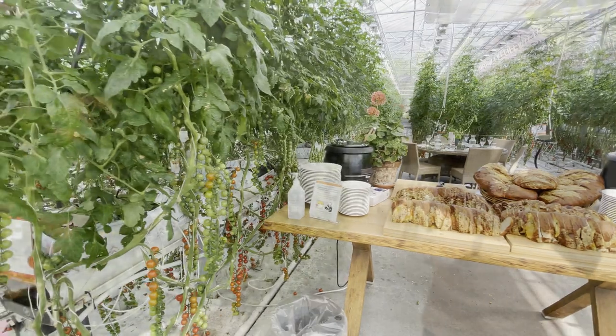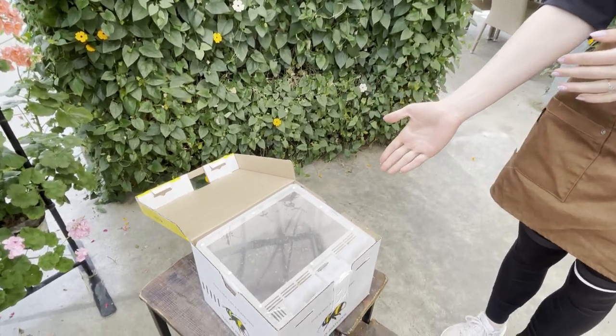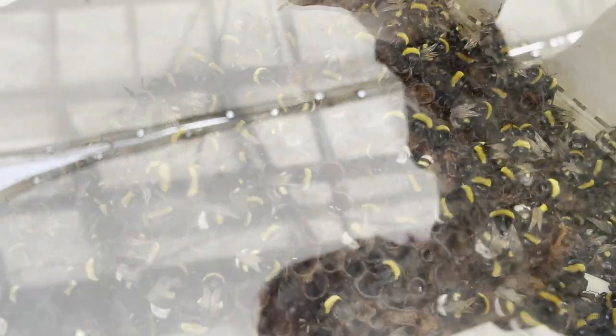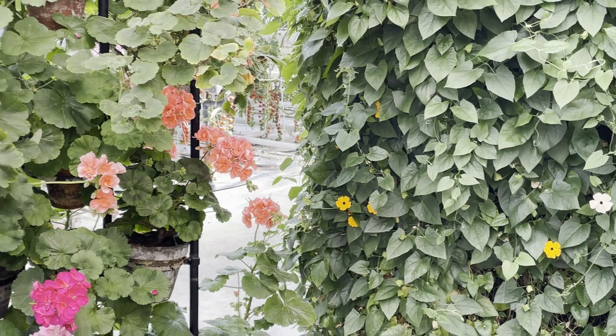To pollinate the tomato flowers we use bumblebees. We import them from the Netherlands and they come in boxes. Each box contains one queen — she's really big, almost twice the size of the rest — and 60 female workers. We have approximately 1,200 bees flying around here doing their jobs, helping us pollinate the flowers. We have to exchange the box every three weeks or so because they die out — unfortunately they don't live that long.